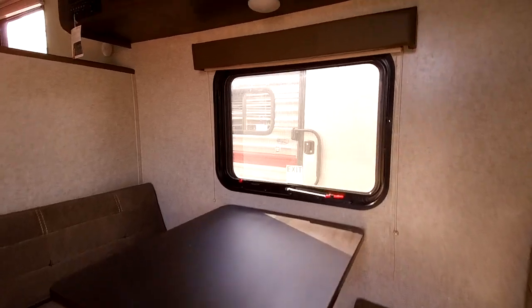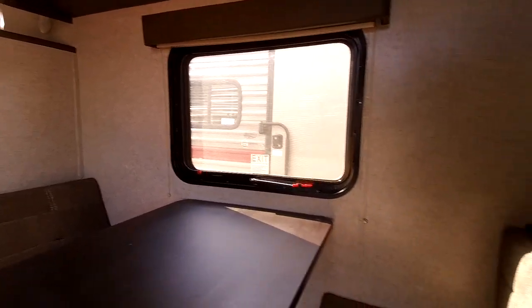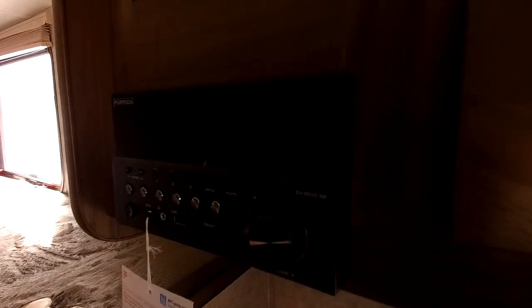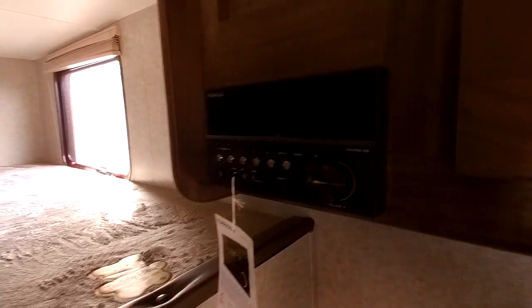Two people can sit here and enjoy a meal easily, and you do have a view outside with this window. There is storage underneath the dinette as well, which gives you even more storage. This is the all-in-one radio — it is AM/FM and Bluetooth — and this RV also comes with an HD antenna so you can enjoy programming.